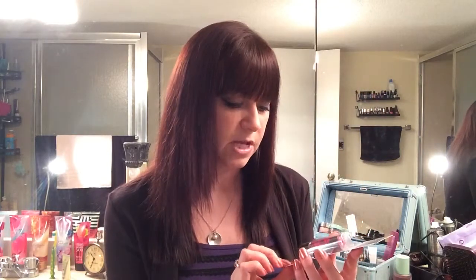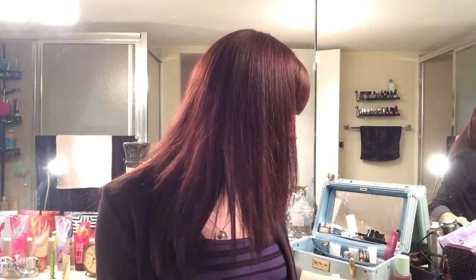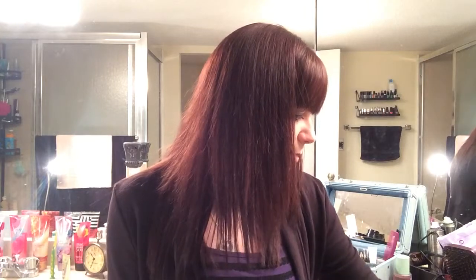I got some Baby Lips Moisturizing Lip Balm — this stuff is awesome. I got it in Pink Shock because they don't have this color yet, and I had a coupon. Coupons are always good.